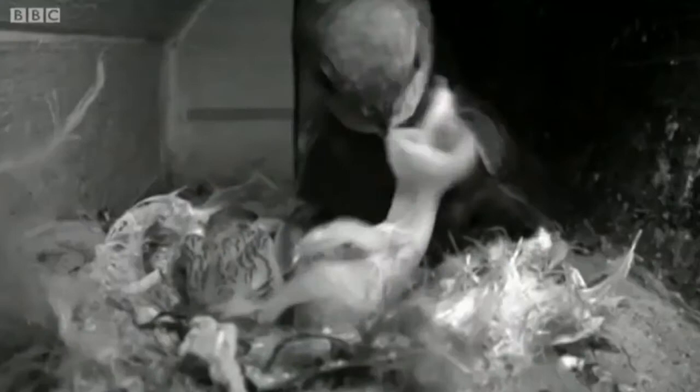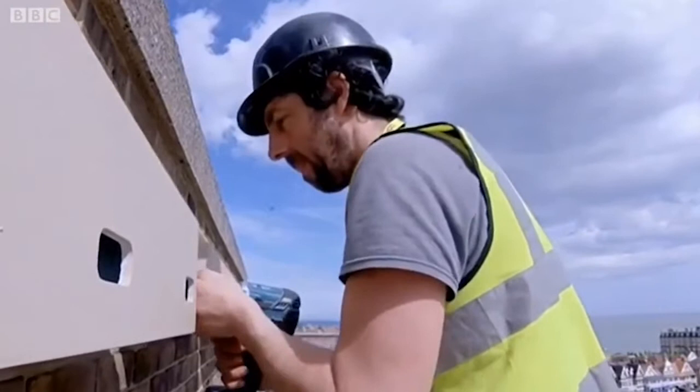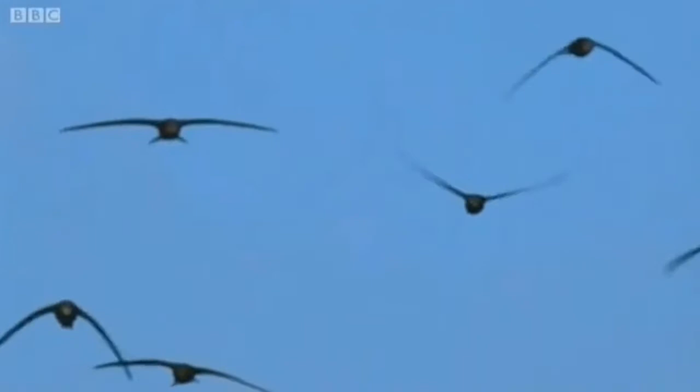They're supreme aerialists, mating, sleeping and feeding on insects on the wing. The only time swifts touch down is to breed, but they're in trouble. Conservationists are giving them a helping hand by providing spaces in which to nest. 'I believe this is Kent's first fully artificial Swift colony. We've put seven boxes up because they're a gregarious bird — they like to nest in colonies and they want the company of each other.'